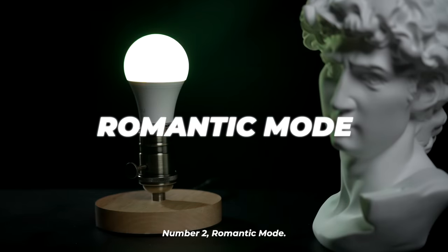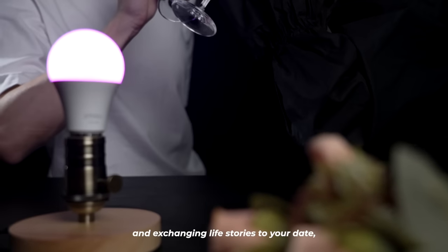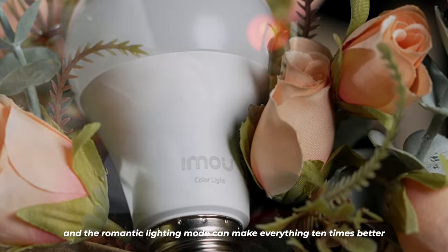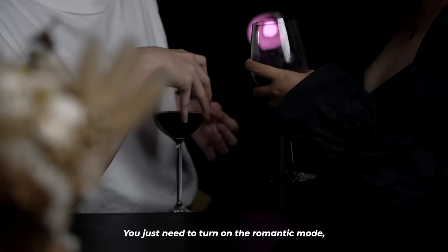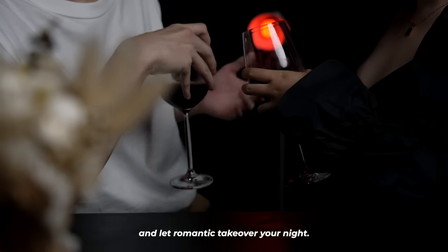Number two: romantic mode. At nighttime, we always need a bottle of good wine and exchanging life stories with your date, and the romantic lighting mode can make everything 10 times better by auto-correcting the lighting colors. You just need to turn on the romantic mode and let romance take over your night.